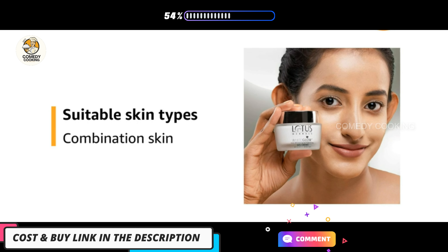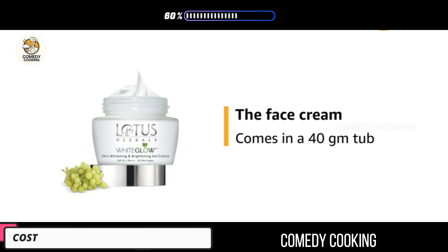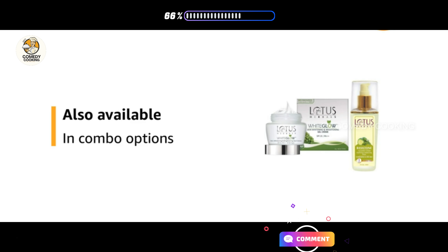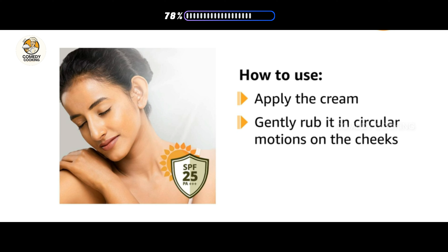It is suitable for combination skin types. The face cream comes in a 40 gram tub and is also available in combo options. To use, apply a generous amount of cream and use your fingers to gently rub the cream into the skin.